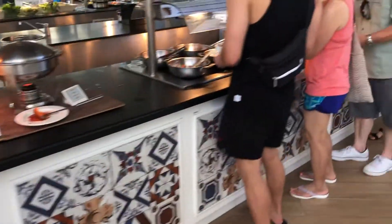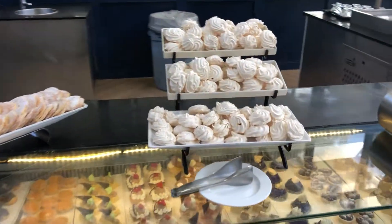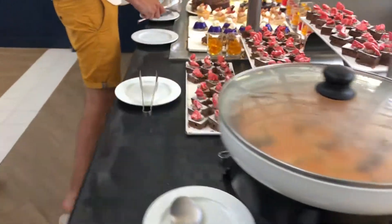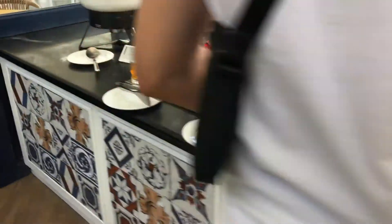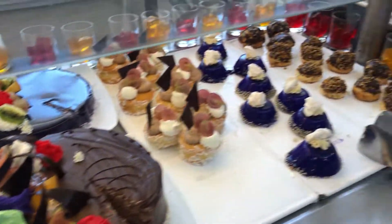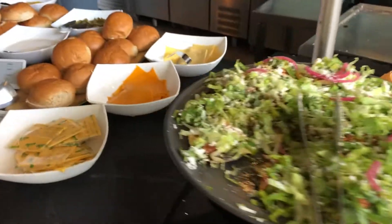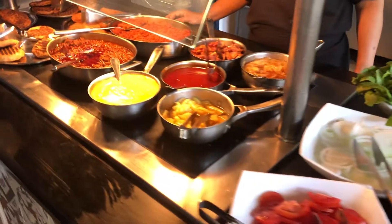Good stuff. Here we have some desserts, cookies, and red wine — all part of the all-inclusive here at the hotel. Anything you want, whenever you want. Part of the package.